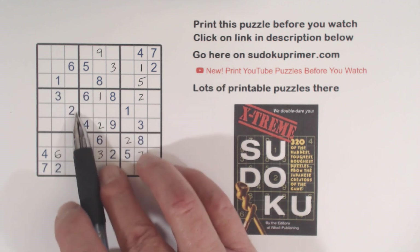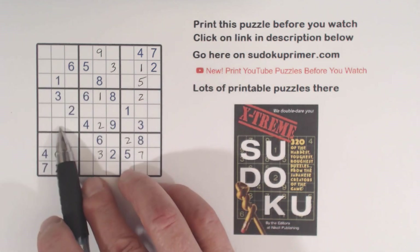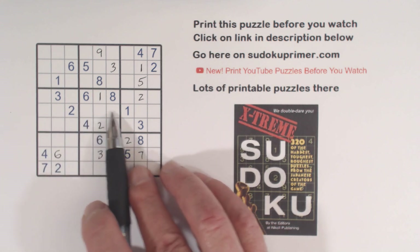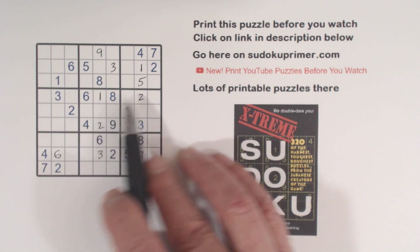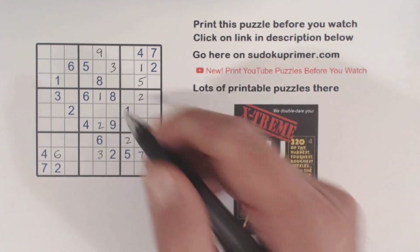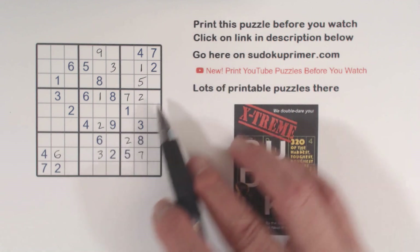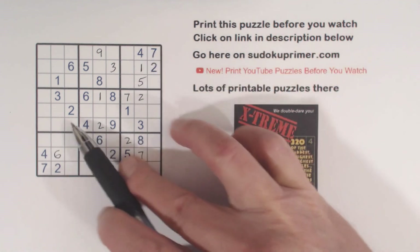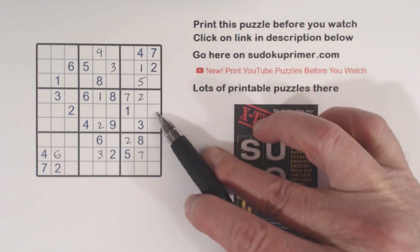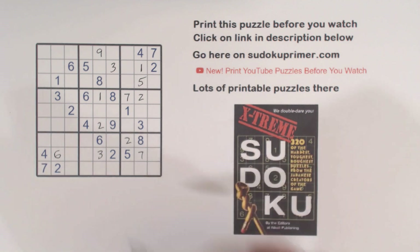Because this is a hidden corner pattern, we've got a 7 right here — we know one of these is a 7, and one of these is a 7, so one of these cells has to be a 7. There's a 7 there already, so we can put a 7 right there. Now we've got a 4 here and a 4 here, so we have ghost 4s there. That makes that a 4.